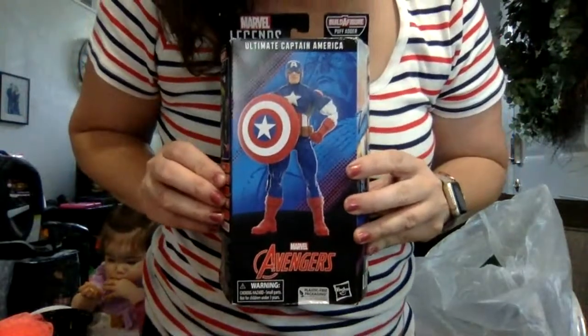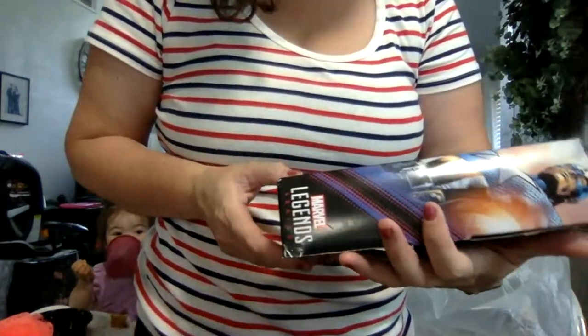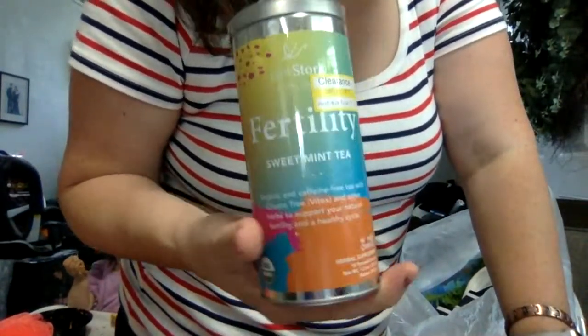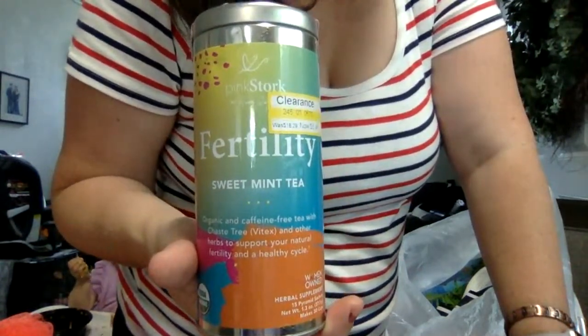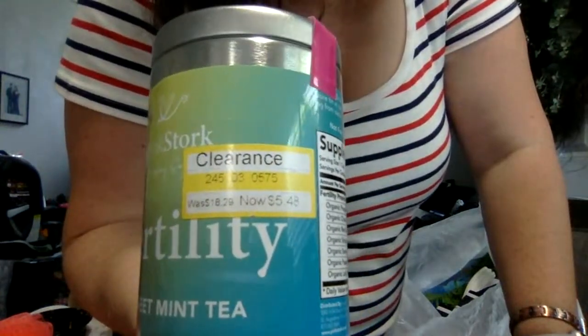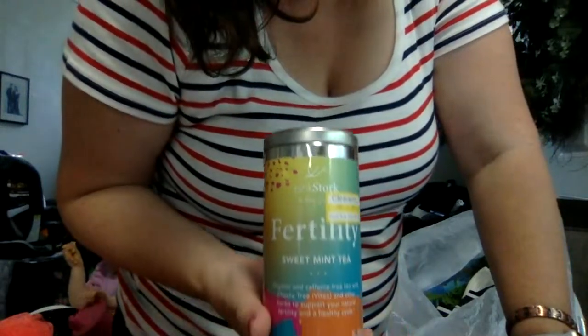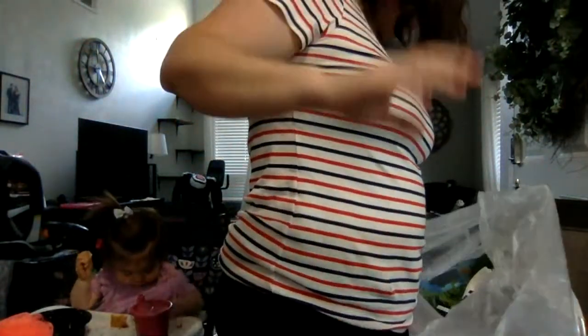Avengers figurine — I'm not sure exactly what it is. This is a fertility tea that I drank when I was trying to get pregnant with Jordan. They normally sell it for 19 bucks. I'm not saying I'm trying to get pregnant, but it might be good to have. And a little sippy cup for Jordan.